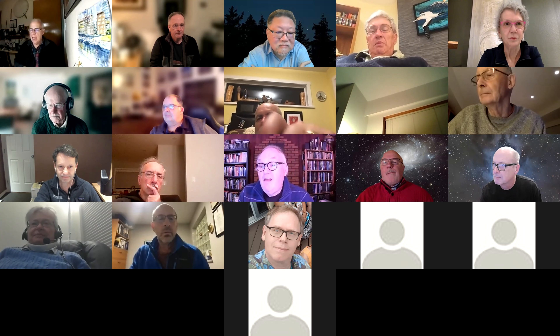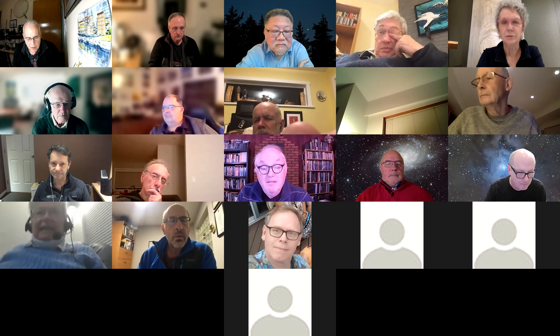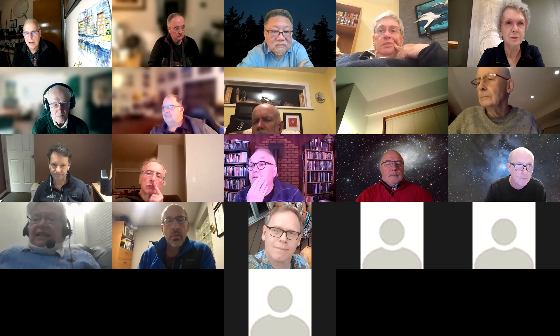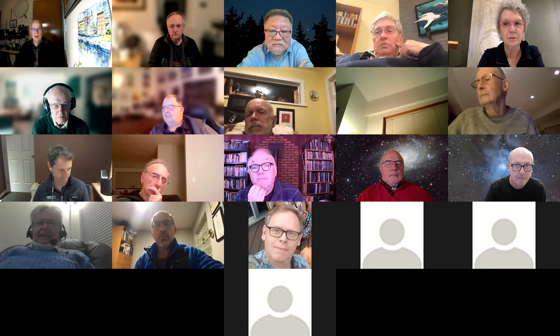We have some people lined up to speak this evening. Jeff, I see you're there — I was going to ask you to say a few words. You've arranged for us to have a guest speaker next month, so I'd like to ask you to tell us about the guest speaker.